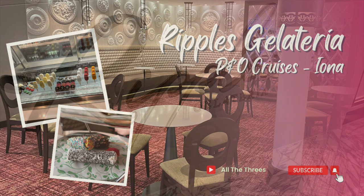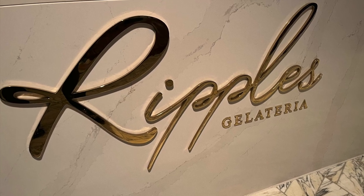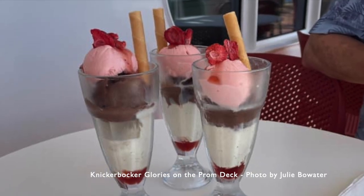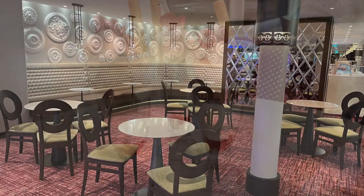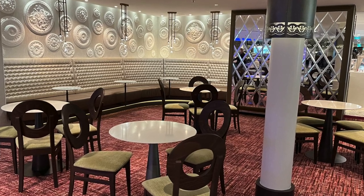Ripple's Gelateria is on Deck 8 of Iona, between the Keelan Cow and the Keys. It serves a luxury gelato — that's ice cream to you and me — and has seating outside on the promenade as well as inside. We like that it wasn't on the pool deck like most ice cream places on ships.